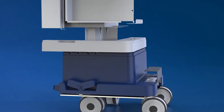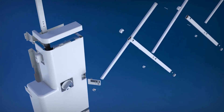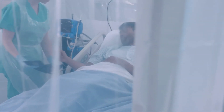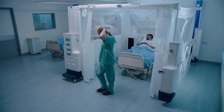Exactly the same as a normal side room. Designed from the ground up with infection prevention specialists, ReadyRoom creates a single patient isolation room in multi-occupancy wards and emergency departments. Increase your isolation capacity with ReadyRoom.